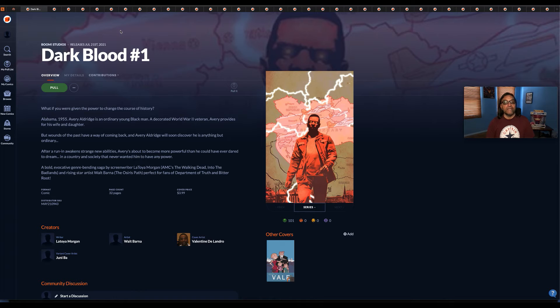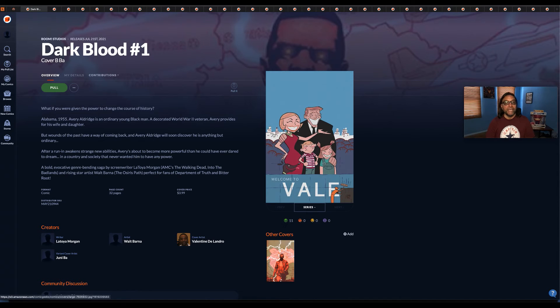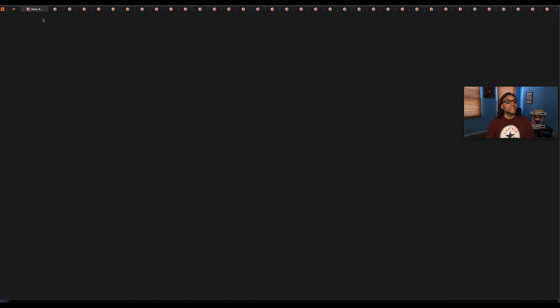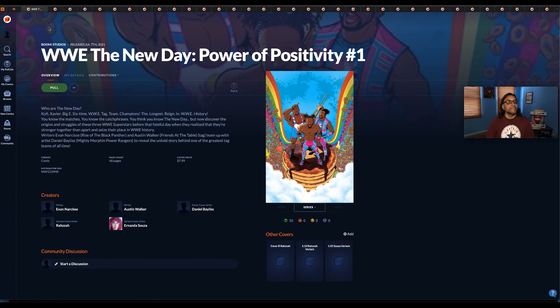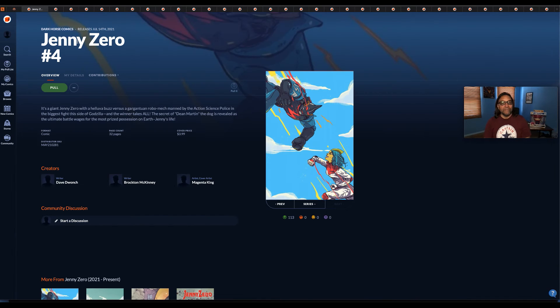Dark Blood number one and cover B. Next up is Mammo number one, just one cover. WWE: The New Day Power of Positivity number one — only the main cover is available right now to view. With covers that don't show variants, you have to make that determination whether you want to buy it or not. Sometimes they come out before you can order. These are books coming out in July, orderable right now in May, but there's a cutoff, and during that cutoff, if covers are still not available, we as buyers have to decide whether we want to pick up the book.